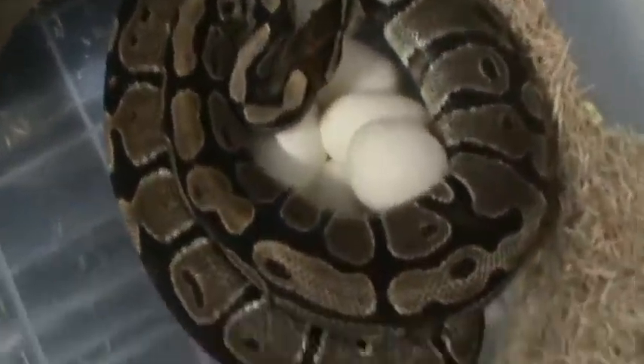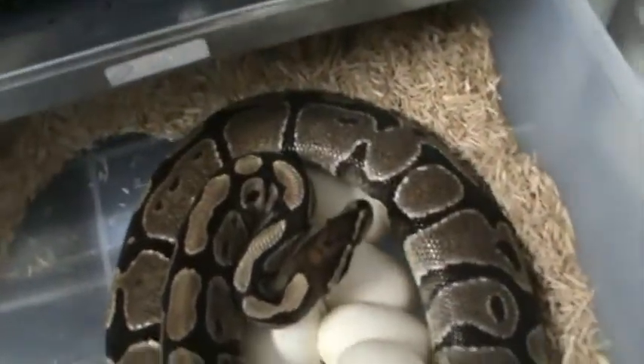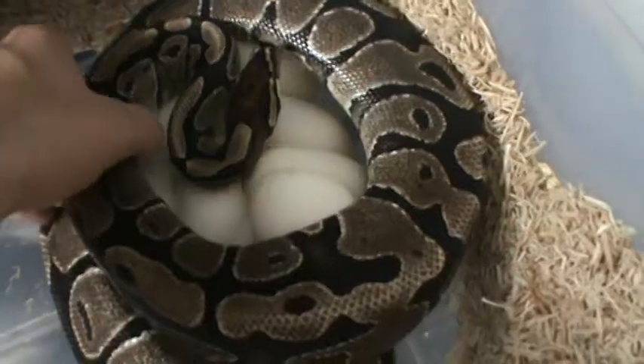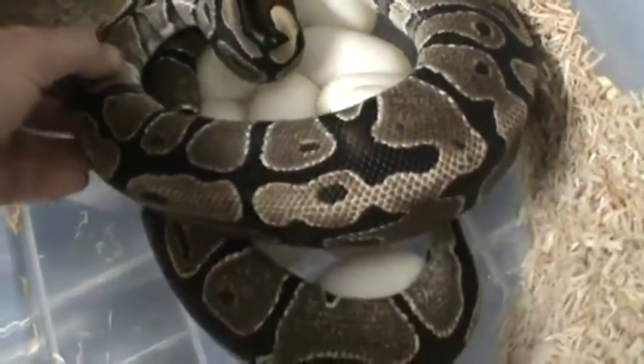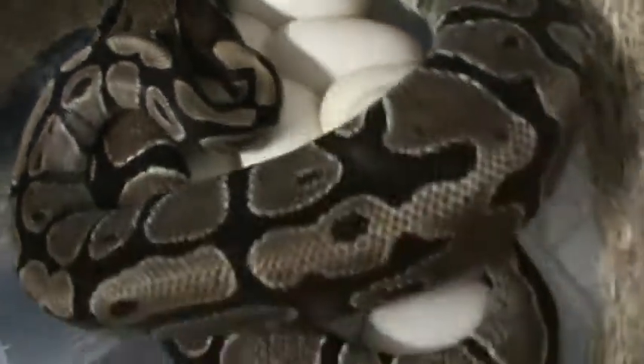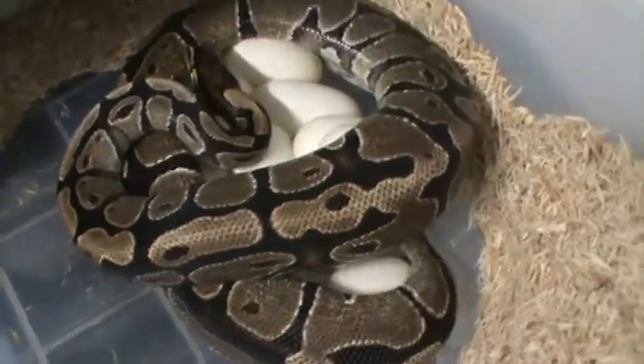This was the het albino female bred to an albino. Let's see if I can figure out — 2, 4, 6, 8, and 10. Looks like possibly 10 eggs.